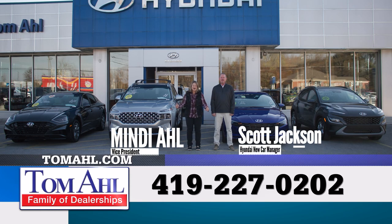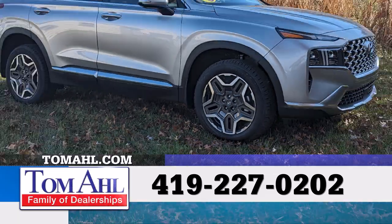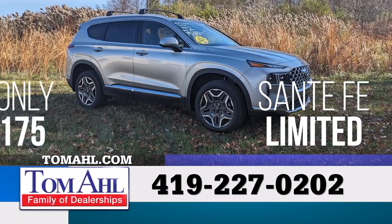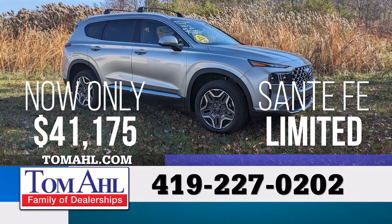It's time to clear the lot at Tomo Hyundai. Save big on all remaining 2023 Hyundais. Save $3,500 on this 2023 Santa Fe Limited, now only $41,175.